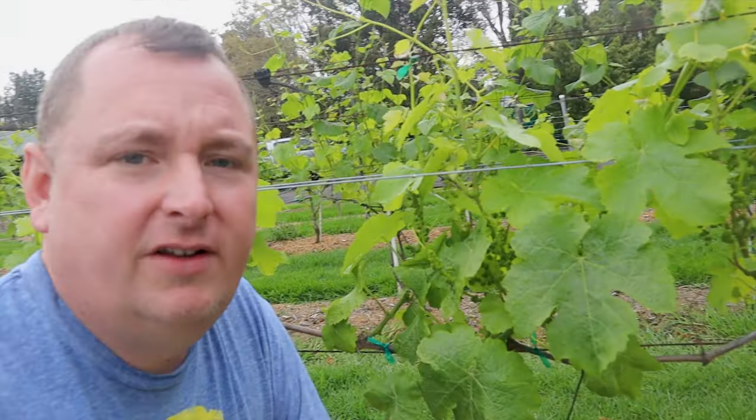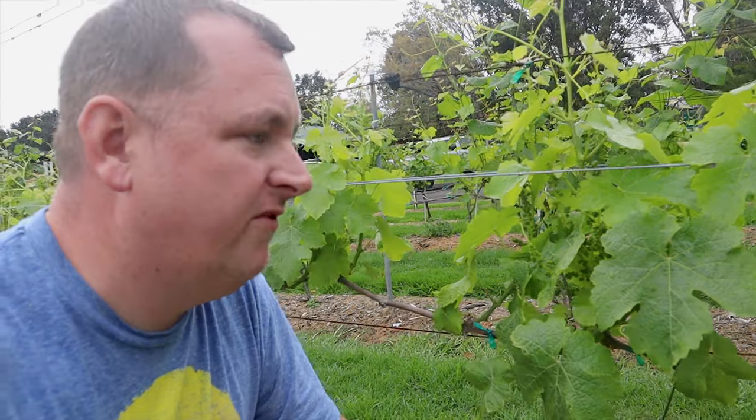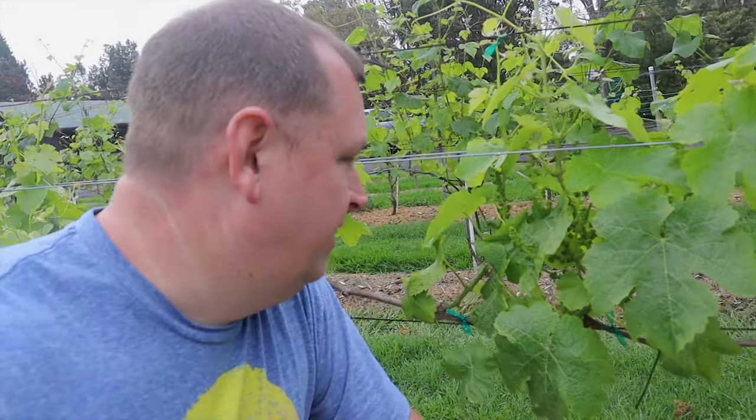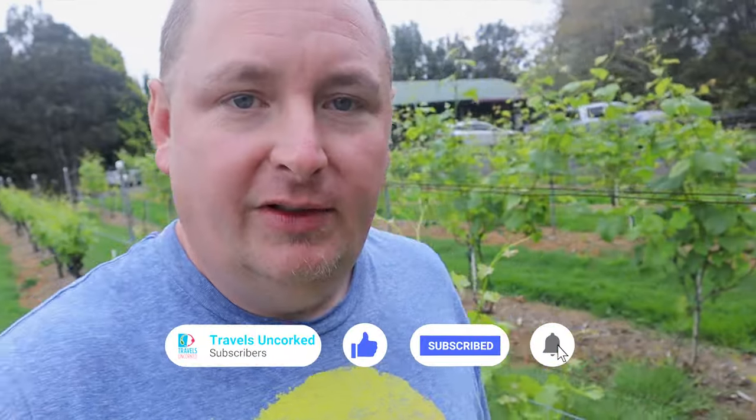Cool time here in the vineyard. We have the shoots that have come up here in spring, which came from the dormant vines, and you have these flowers — when everything's flowering and gets pollinated, that's where you end up getting your grapes. Pretty cool to see these at this stage — the lovely green shoots, the promise of a new vintage.